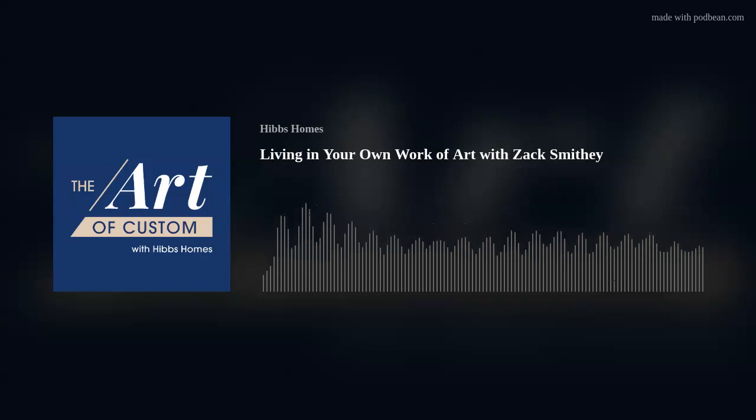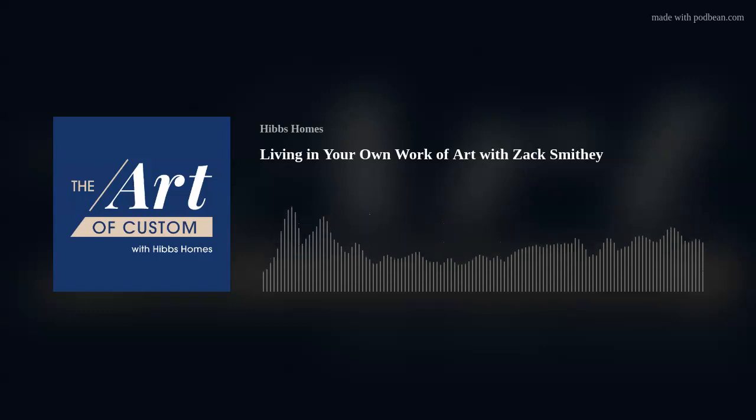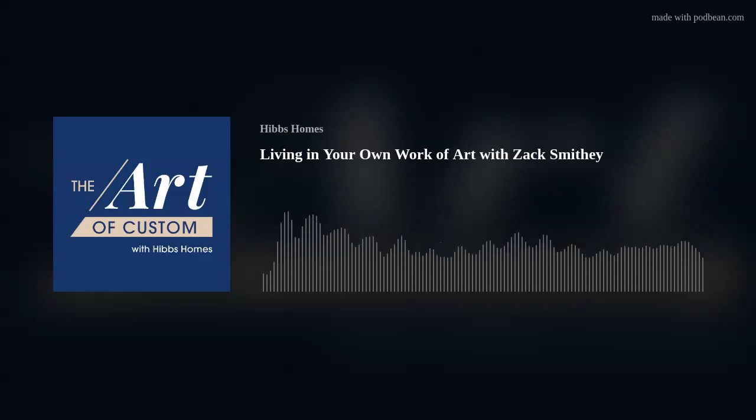Hi again, everyone — Kim Hibbs and Melody Miner. So happy to have you with us for the Art of Custom podcast. Melody, we're actually expanding. This is episode 12. We usually don't work overtime — we normally do 10 episodes throughout the course of the season — but we've had such a fun season, we wanted to do a couple of extras.